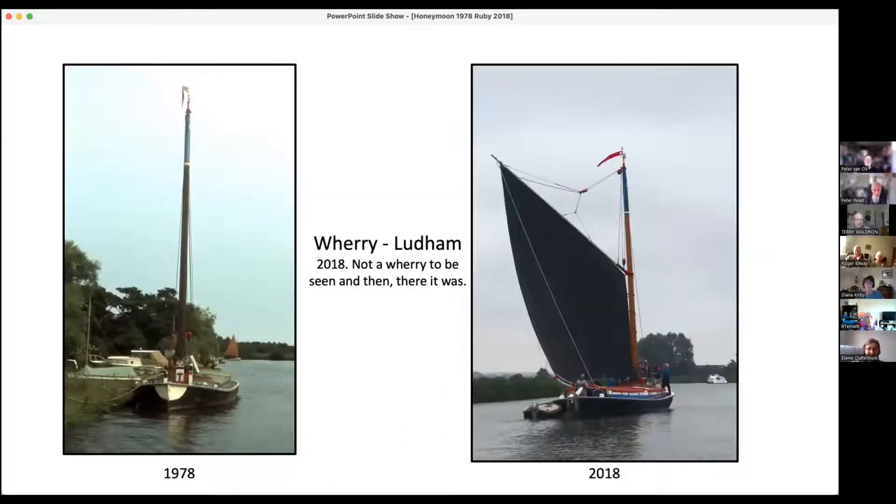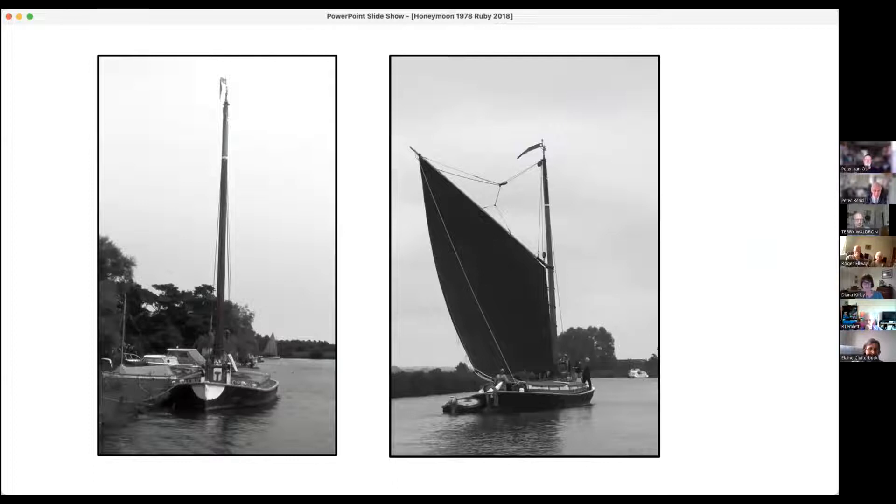We looked for that boat for much of the day, just gave up - and then it came sailing along next to us, so I had to get out the camera really quickly and snap it. Very good. I did that one in black and white.